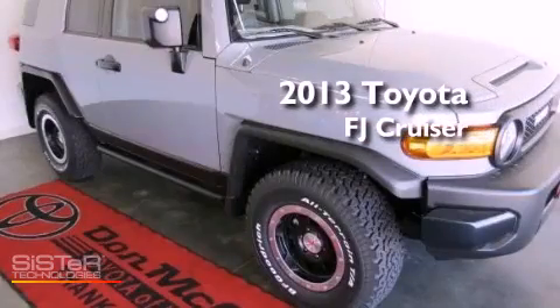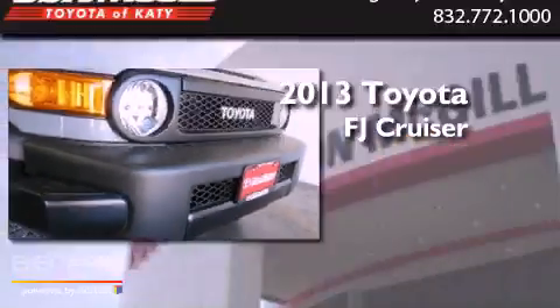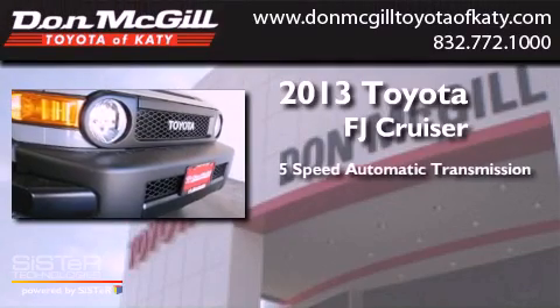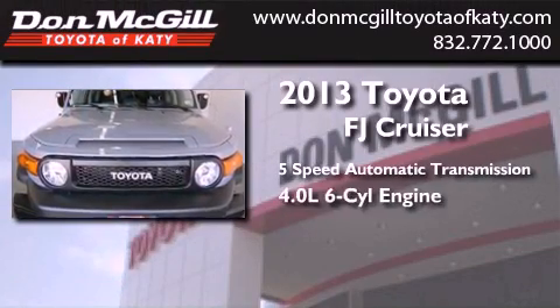This is a brand new 2013 Toyota FJ Cruiser. This SUV has a 5-speed automatic transmission, a 4.0-liter V6, and 4-wheel drive.